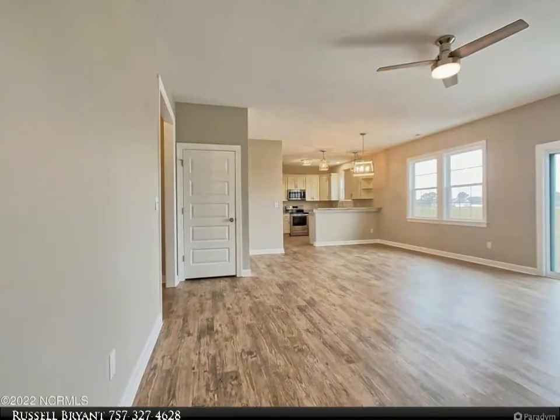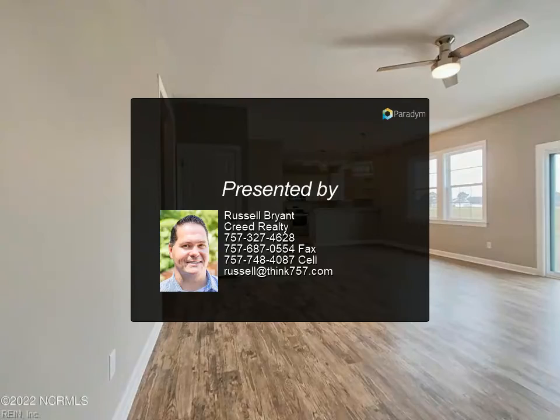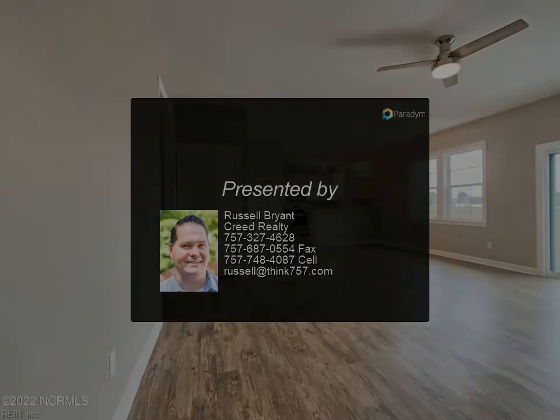Nestled in Tooley Harbor on a spacious lot, this home features a contemporary coastal living design that is truly breathtaking inside and out. This home really is a must-see.